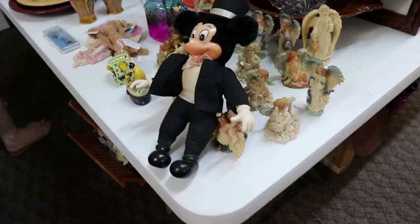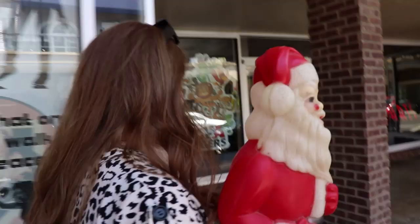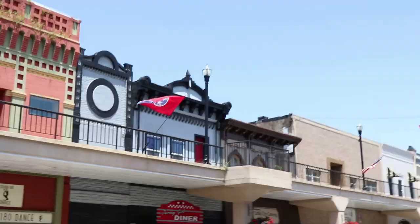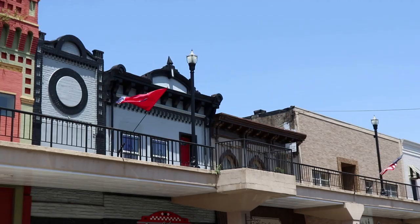Check out that vintage Mickey — well, actually it's not vintage, it's just Shelby. Heather came out of the antique store with a new purchase — a little 70s blow mold of Santa. She's very happy.